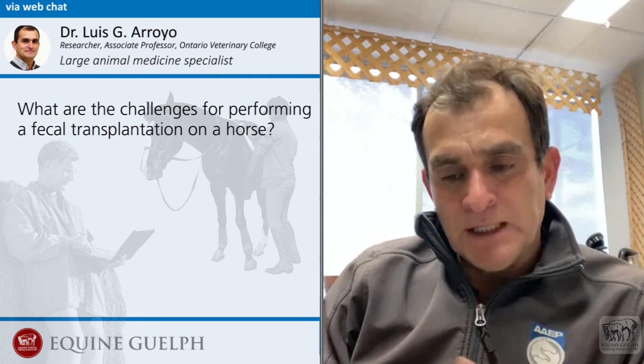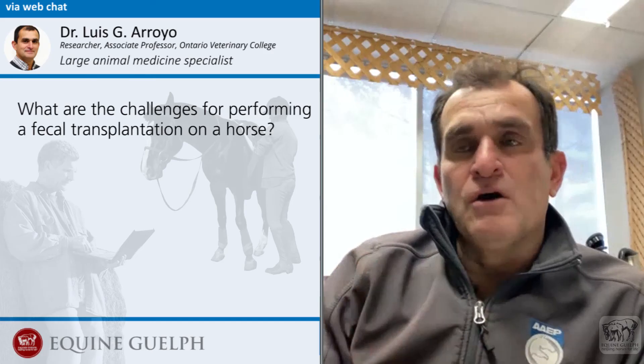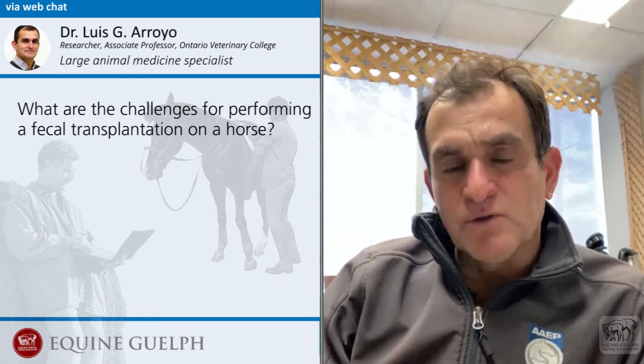In horses, the problem is that they have a very long gastrointestinal tract. The small intestine is very long — meters and meters. By the time the transplanted material reaches the colon, the number of bacteria that might arrive there is not the desirable amount. The small colon is also very long, so doing it through endoscopy via the rectum is not successful because we basically don't reach far enough into the sites where we want the action to occur, which is the large colon or the cecum. So we are working on a way to better deliver a meaningful transplantation of the important bacteria and microflora that we want to transfer into a diseased horse.